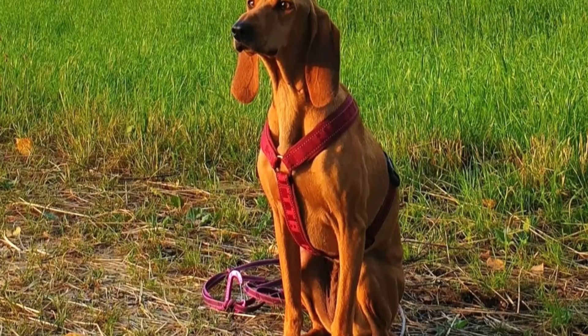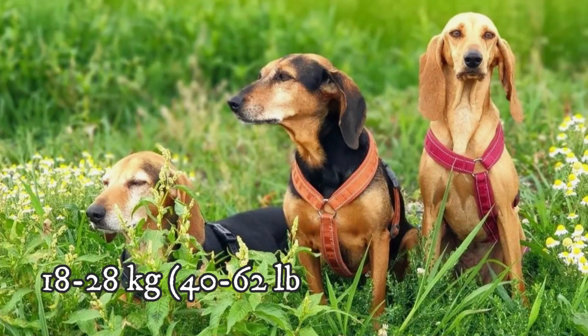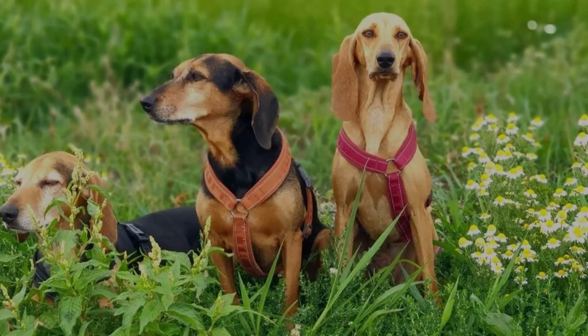Number 7: Size. This is a very athletic dog breed with a square-shaped body. Average height is between 48 to 58 centimeters (19 to 23 inches), and weight is usually between 18 to 28 kilograms (40 to 62 pounds). Females are naturally slightly smaller than males.